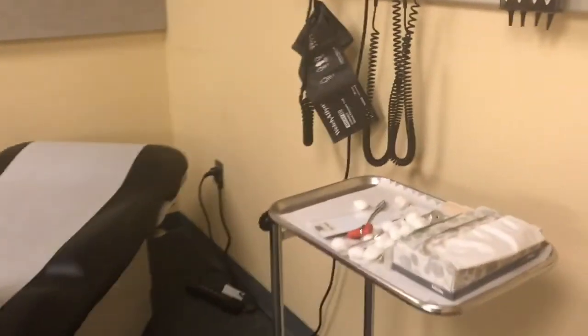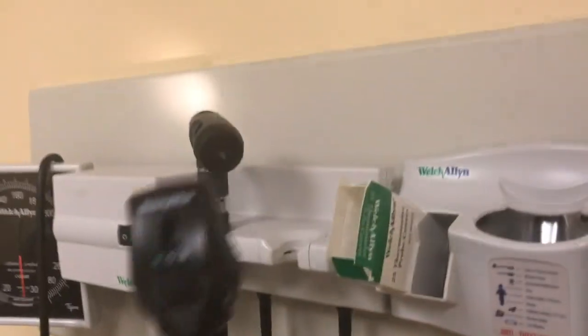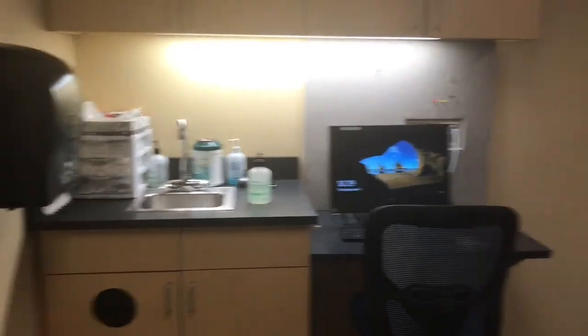We've got real tools — real blood pressure cuffs — so that you can practice and become comfortable with physical exam skills. A nice feature is that all of the sessions are recorded, both audio and video, so that you can review your performance during assessments and practice sessions, which does add its own level of stress but ultimately provides good feedback.